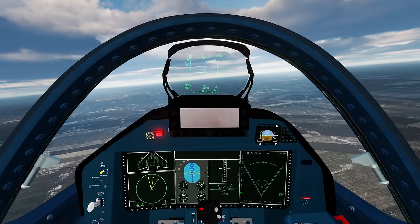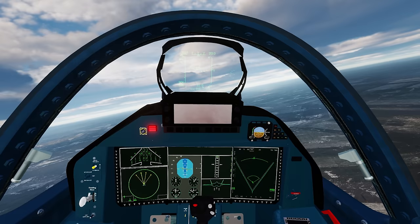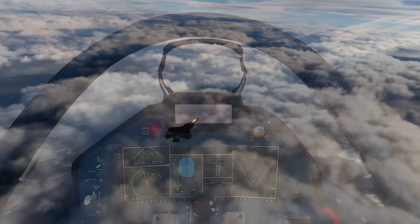Hey guys, welcome back to another video. One of the very in-demand videos you guys have requested is the Sukhoi 57 Felon versus the F-35 Lightning II — technically, or 'Fat Amy,' whatever you want to call her. That's the fight we're going to be doing here today.